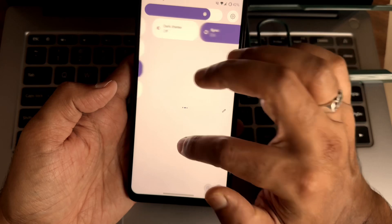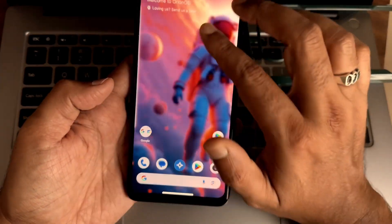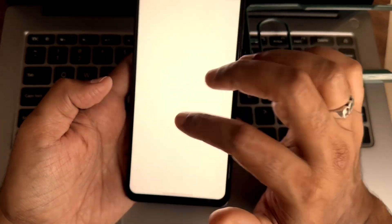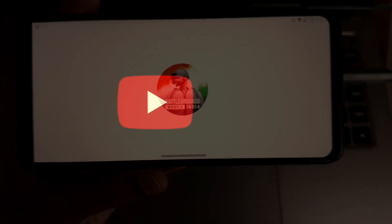Per-app refresh rate and quick settings toggle are working fine. This is the recent apps view — you can see the folder, app icons, and app opening times. There's a pre-installed browser but you can set Chrome as the default browser. Let's see how BGMI performs in this particular ROM.